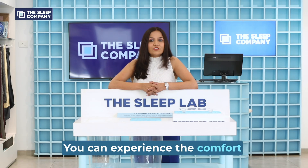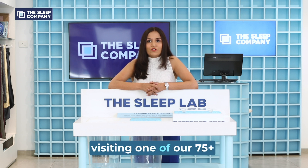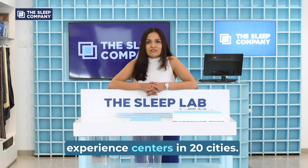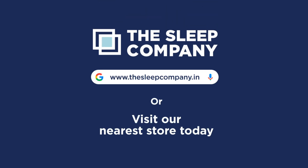You can experience the comfort of patented smart grid mattresses for yourself by visiting one of our 75 plus experience centers in 20 cities. I'll sign off the sleep lab and you can log in to thesleepcompany.in for more details.